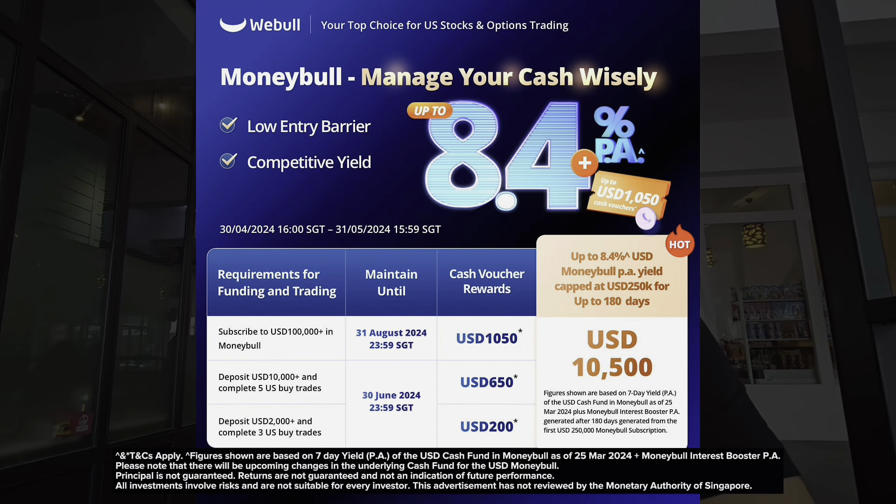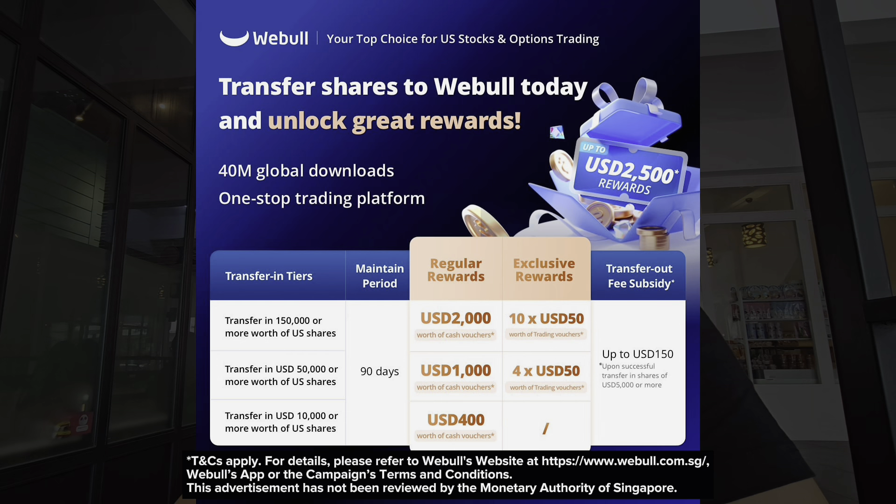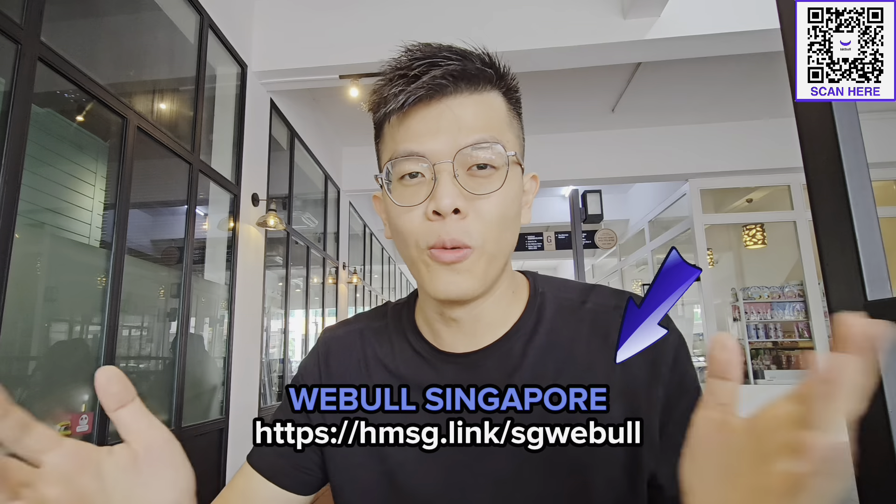Here are the rewards when you sign up for a Webull account with my exclusive link. For the welcome promo for new customers only: deposit $2,000 and above and fulfill the requirements to get up to $1,050 of cash vouchers, plus an exclusive Money+ interest booster of 180 days which could elevate your USD Money+ subscription return to up to 8.4% per annum. There is also a transfer-in promo for both new and existing customers who have not done any shares transfer to Webull — transfer in $10,000 or above worth of US-listed shares and maintain for 90 days to get up to $2,000 of cash vouchers, plus a bonus of $500 trading vouchers, plus a transfer-out fee subsidy of up to $150.